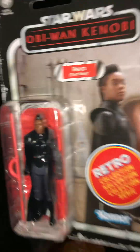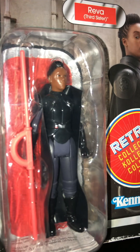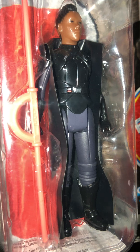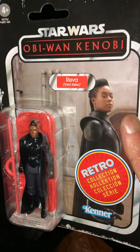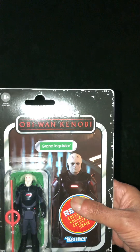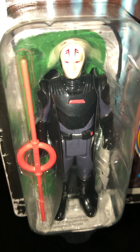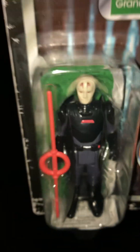They had Reva. I think she makes a better realistic-looking figure in the vintage collection or the black series rather than a retro style figure, but for four quid I'm not going to complain. And then there's a nice card back here — this is Grand Inquisitor, four quid. Pretty cool figure — very cool figure, retro collection.